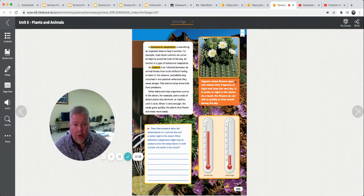Some seeds of desert plants stay dormant or inactive until it rains. When it rains enough, the seeds grow quickly and the plants flower and make more seeds. Bears hibernating in winter is also a behavioral adaptation. Some animals act by instinct — they just know how to do it when they're born; nobody has to teach them. The saguaro cactus flowers open and release their fragrance at night and close the next day. It is cooler at night in the desert, so the flowers do not wilt as quickly as they would during the day.